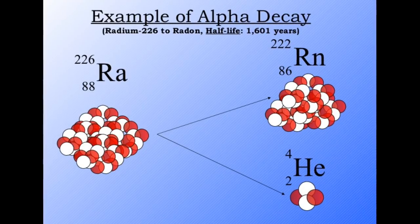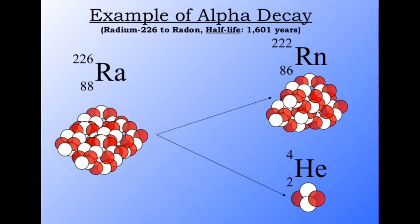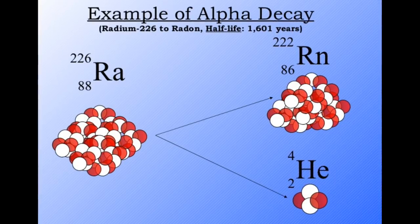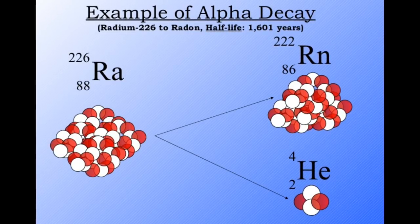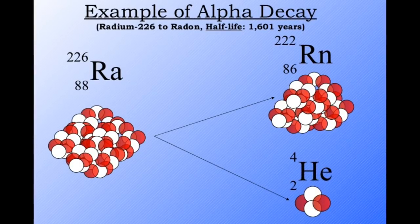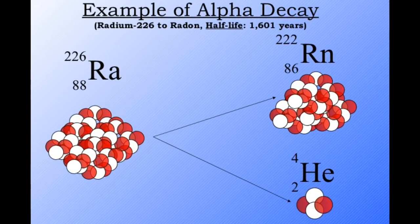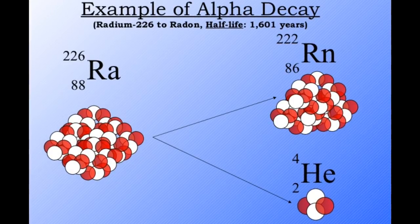Because radium has a half-life of 1,600 years, its radiation output doesn't change really during a person's life, or at least during their use and exposure to the element. As it decays to radon, it releases alpha particles — that is to say, helium nuclei — which attempt to rip electrons from surrounding atoms and as a result are extremely highly ionising. This has a disastrous effect on human beings if exposed to these particles for extended periods of time.